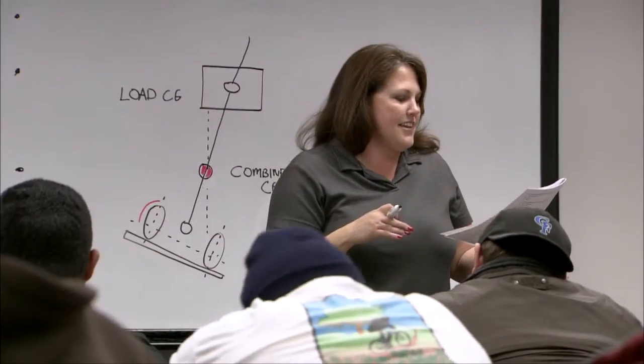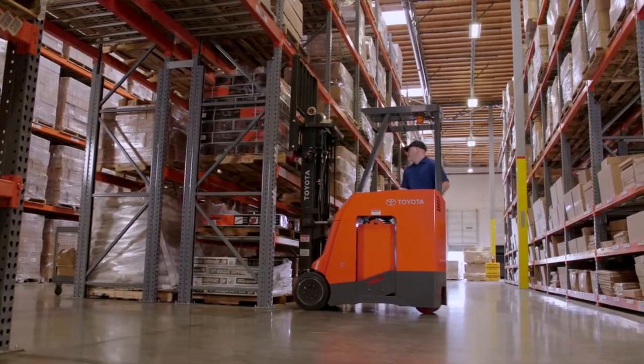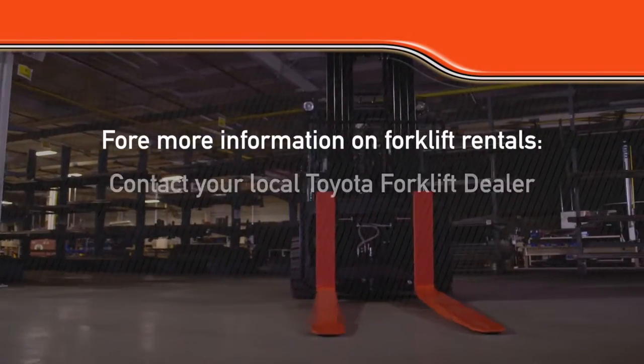On the dealership side, our responsibility is to make sure that if you need training, we provide your operators with the proper training they need to operate the equipment. At the same time, our responsibility is to make sure the lift is in good running operation. So if a circumstance arises where the truck malfunctions, the sooner a customer calls us, the faster we can respond to get that lift up and running.